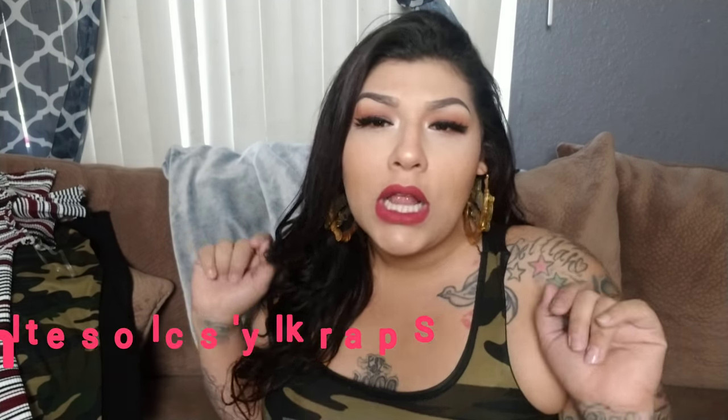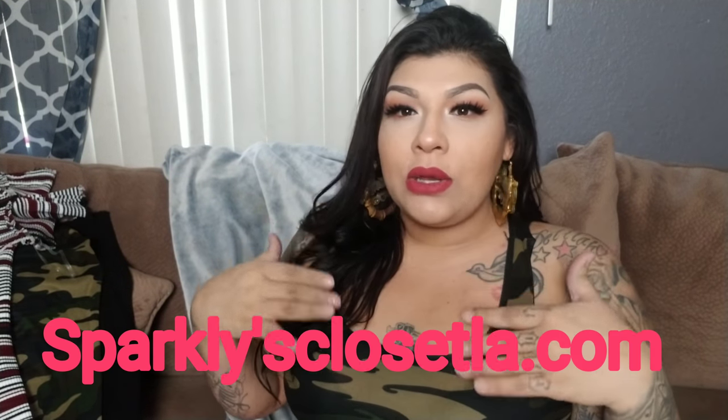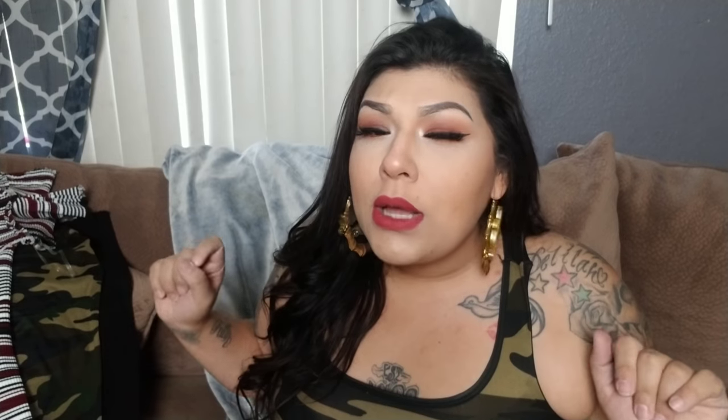This is coming to you straight from Sparkly's Closet. Remember, there is a description bar underneath this video — there's a little arrow. If you click it, it'll show you where I got these clothes from. So I don't want to hear you guys asking where I got those clothes from because I put it down there — just check, okay.